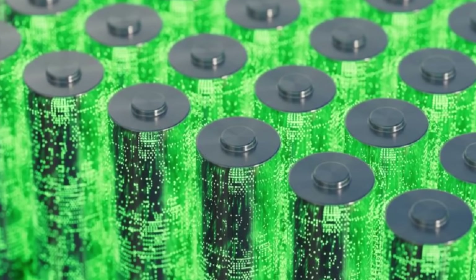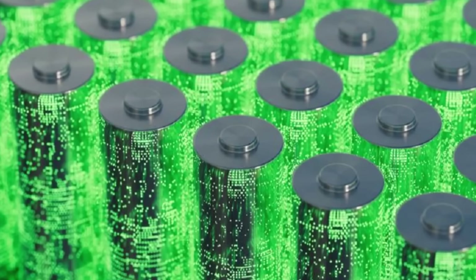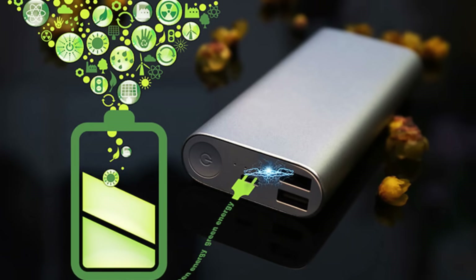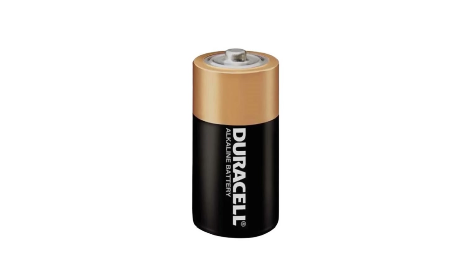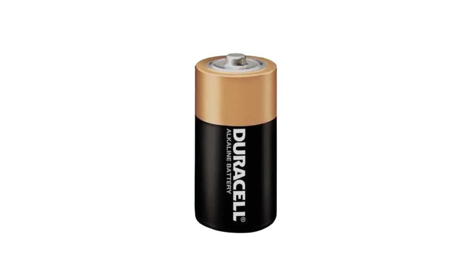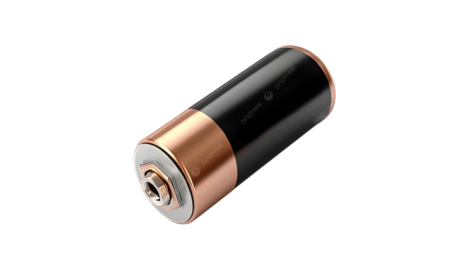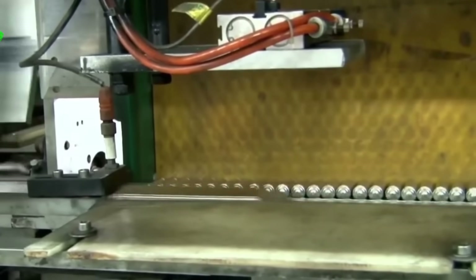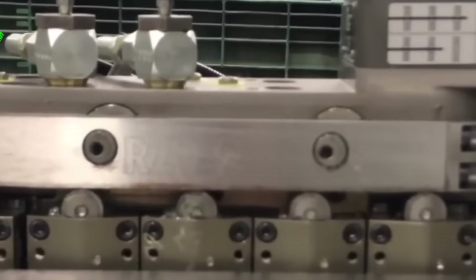Batteries power our daily lives in ways we rarely stop to consider. They're in your remote controls, flashlights, smoke detectors, and countless other devices that keep modern life running smoothly. While rechargeable options have grown in popularity, traditional alkaline batteries still dominate the market, with Duracell leading the charge as one of the world's most recognized battery brands. Behind that iconic copper-top and black body lies an intricate manufacturing process that combines precision chemistry, advanced engineering, and remarkable speed to produce billions of batteries each year.